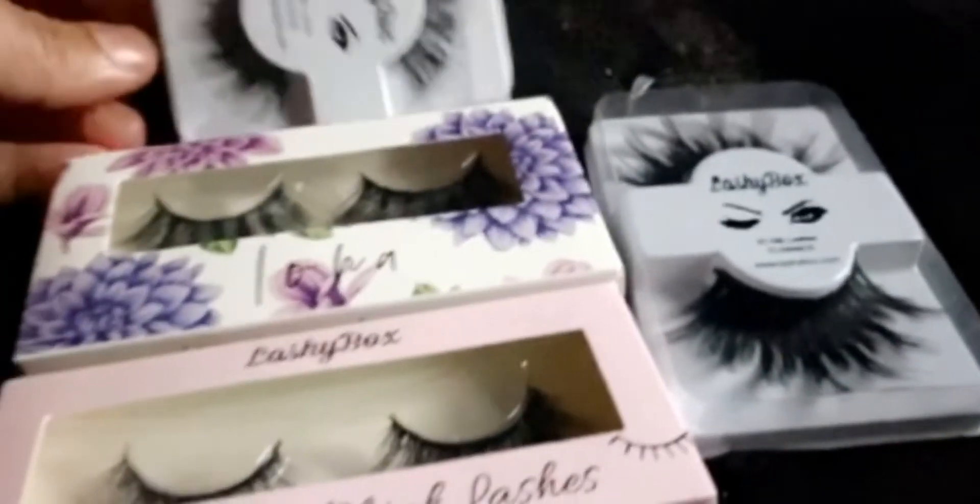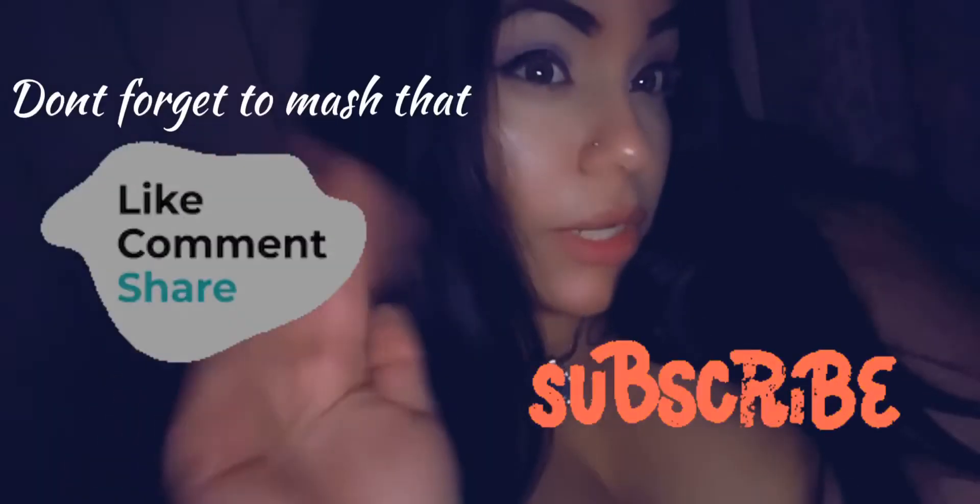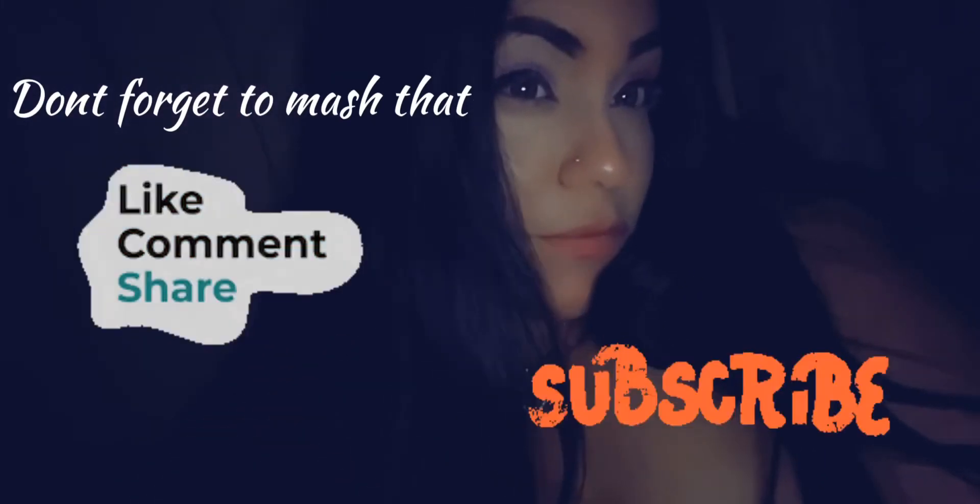That's all the stuff that I received, which I honestly think is worth it even for $17 — because good lashes come out to a lot more. I also got the highlight included. Thank you guys for watching, I will see you guys next time!